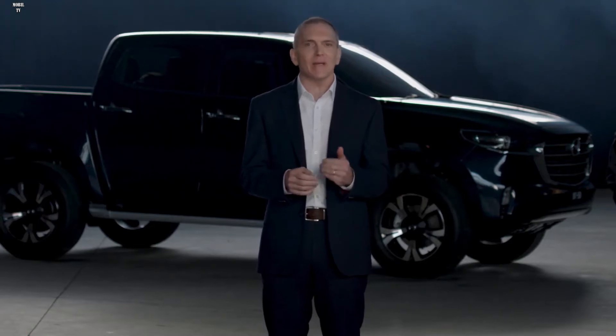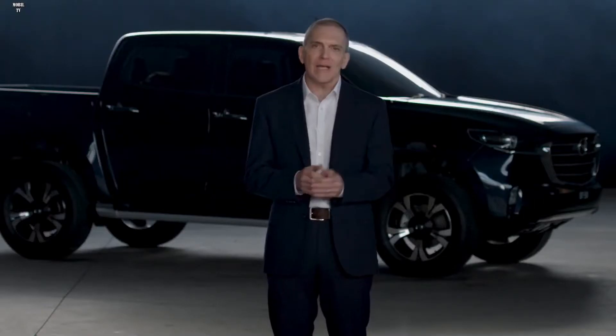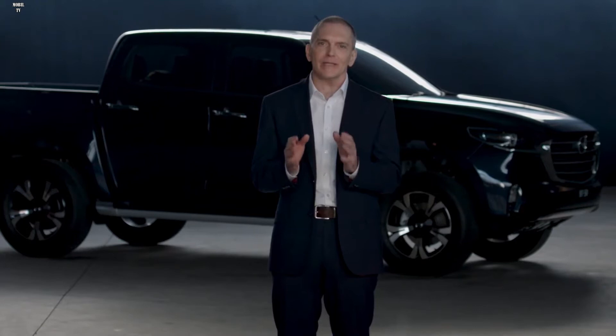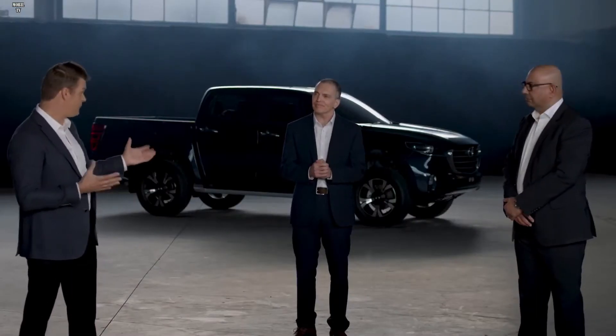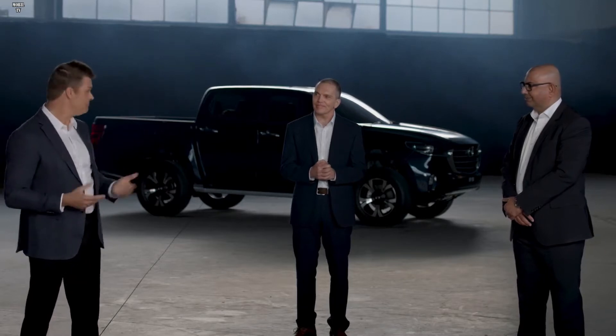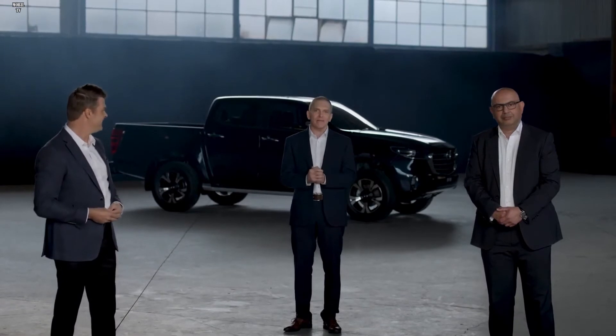New BT-50 fuses Mazda's signature Kodo design language and premium interiors with the versatility and capability of a pickup. It promises to give buyers something completely new that we're sure they'll love. Welcome, brand new Mazda BT-50.